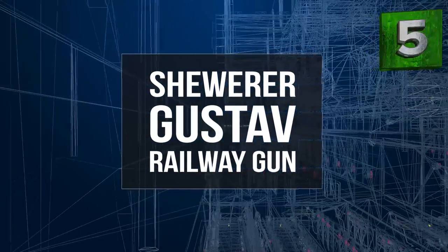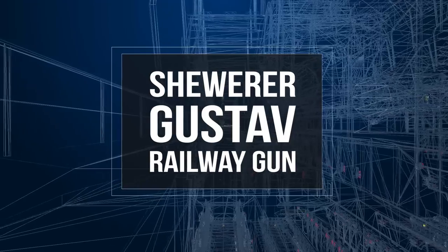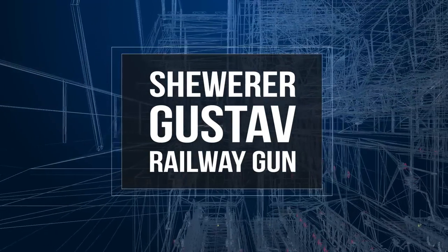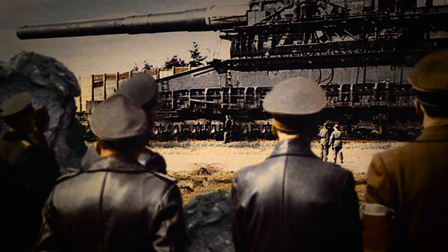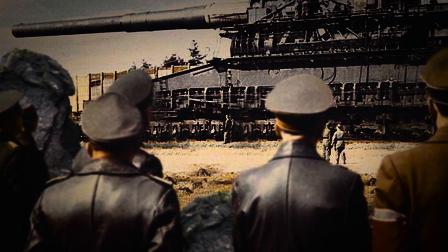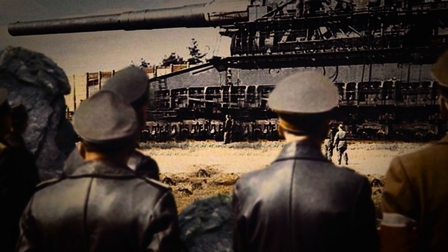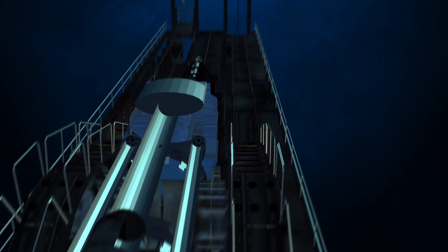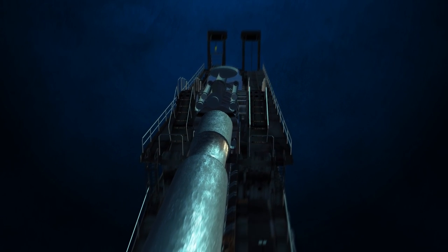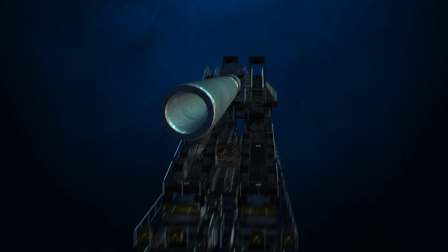Number five is the Schwerer Gustav railway gun. A railway gun is a huge piece of artillery which requires parallel sets of railway track to transport it. Railway guns were far from uncommon, as many countries possessed them. However, the German version, named the Schwerer Gustav or Heavy Gustav, truly went above and beyond. The artillery piece was four stories tall, bore a barrel 100 feet long, and fired a 31-inch shell, making it the largest caliber rifle weapon ever used in combat.